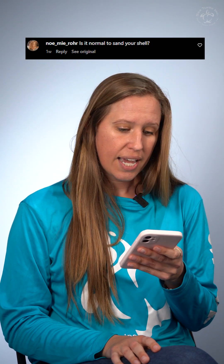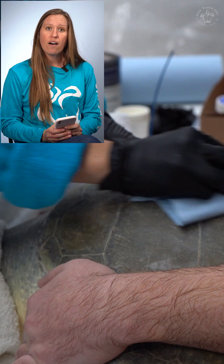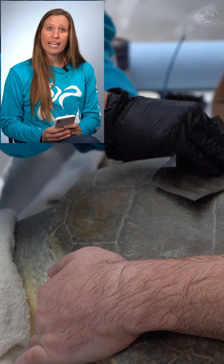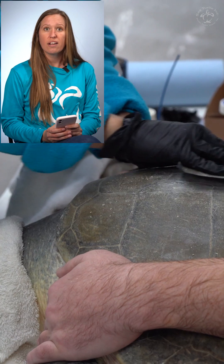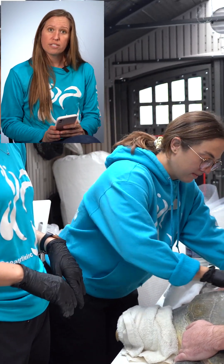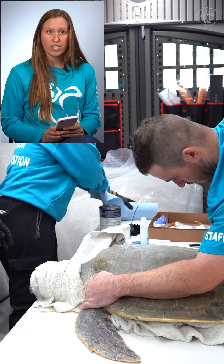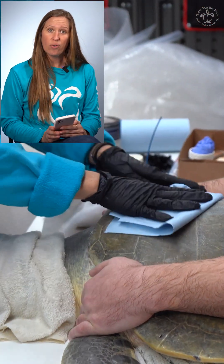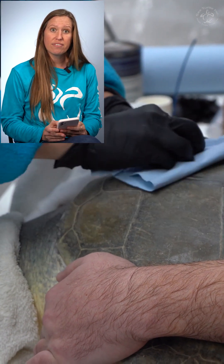Nomi Roar asked: is it normal to sand the shell? It is. In that beginning video you saw us putting the satellite tag on — one of the first things we do is sand the shell just a little bit. That takes off any algae or sand that's growing or stuck there, helps clean it up, and scuffs up the surface so we get a really good attachment between the satellite tag and her shell. It doesn't hurt her — she's just hanging out. We call it her spa day. It doesn't bother her, and it allows the tag to fix pretty well to the shell.